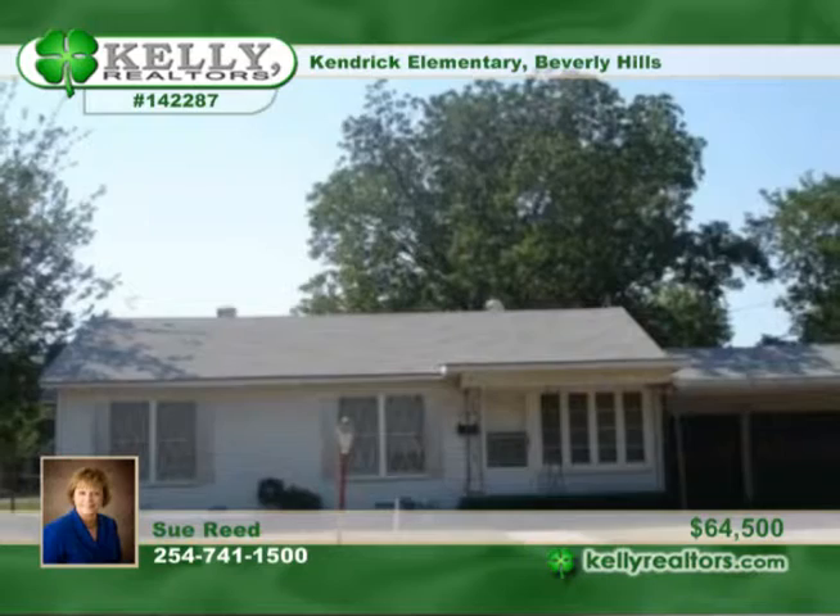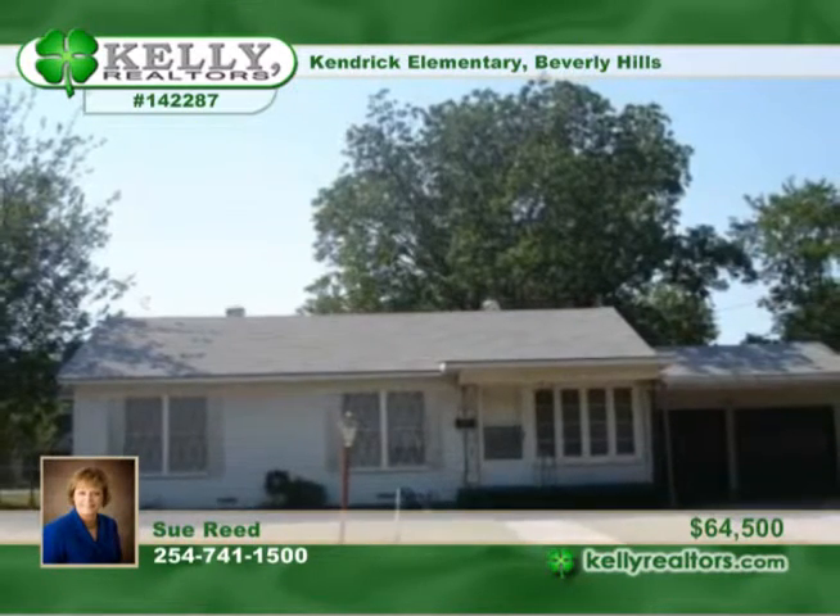Wood floors are found in the living room, dining room, and hallway and are being refinished. A must-see with Sue.